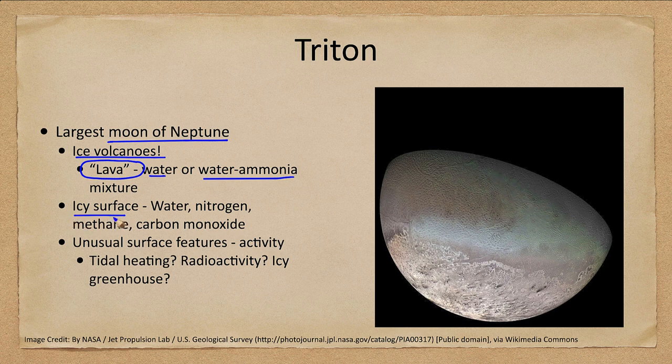Looking at the icy surface, we can see all sorts of unusual structures — a lot of this has probably had material flow over it and wipe out craters. We know it is not an old surface because it is not covered in craters. The icy surface itself has a mixture of water, nitrogen, methane, and carbon monoxide. We are getting out to the very depths of the solar system, where temperatures are so low that almost everything is frozen. The lack of craters tells us it is active.